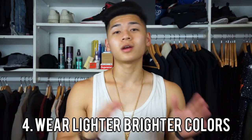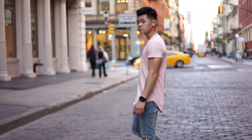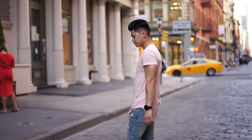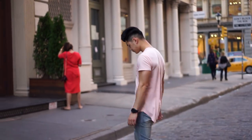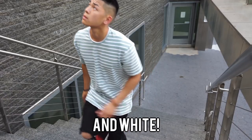Fourth tip is something that carries over from the springtime, and that is wearing lighter, brighter colors. It's hot, and an all-black outfit is going to kill you in the summertime. I live in New York City where you're standing in hot subways and walking around everywhere. So wear your pastel colors, your floral patterns — because you can't stand out with layers anymore, you've got to stand out with color.